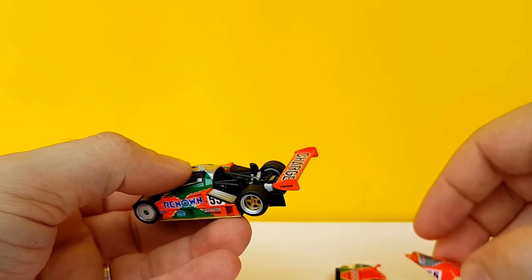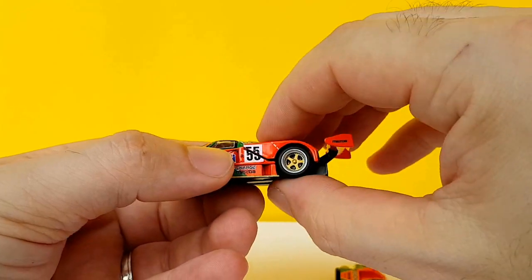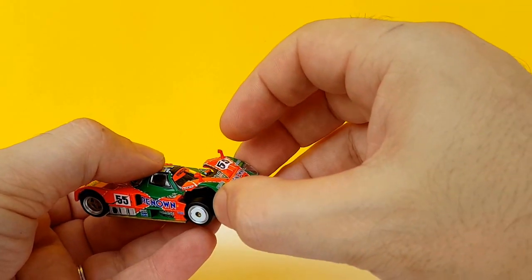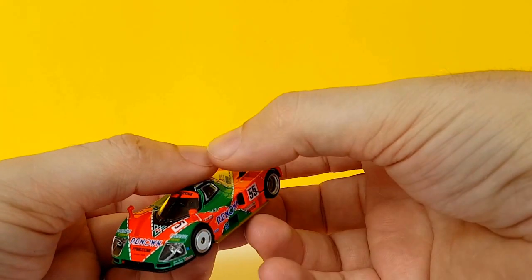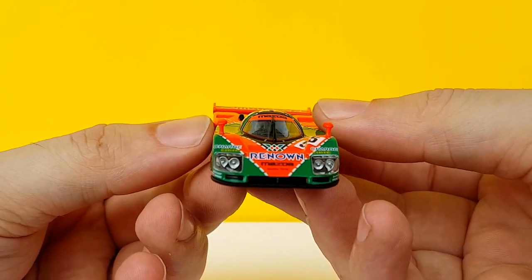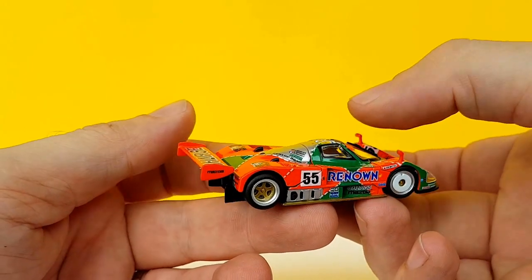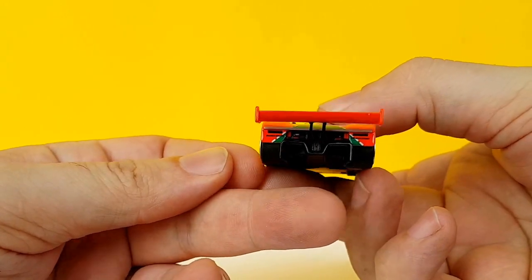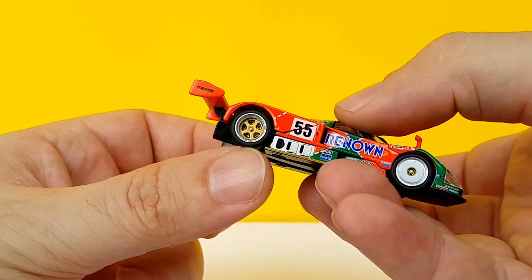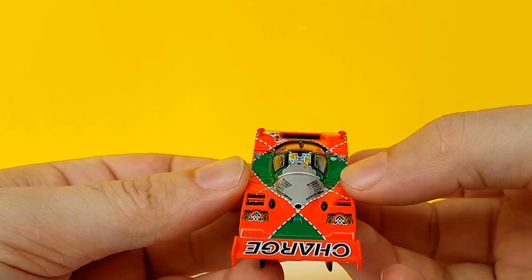The back piece goes on like this — there seems to be a little bit of a gap, but it fits well. Then this piece on the front: wow, it fits perfectly. And there you have it — look at those headlights. Now that's attention to detail. No visible flaws. Those deep-dish wheels on the back are very cool, and the disc brakes are a separate piece — very cool.